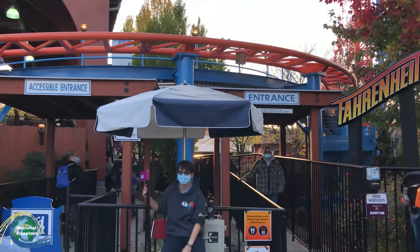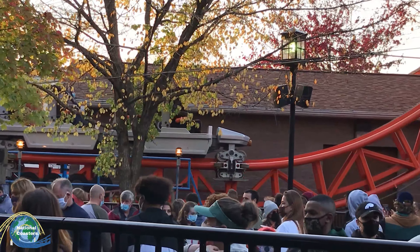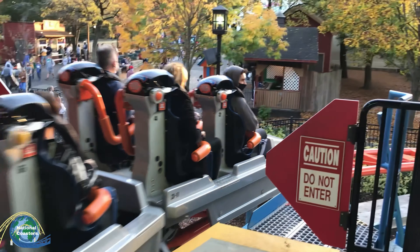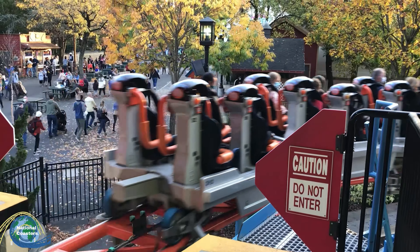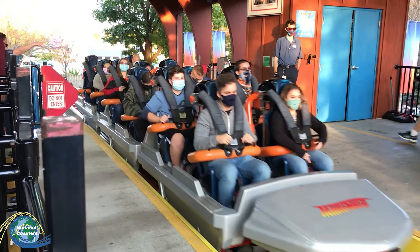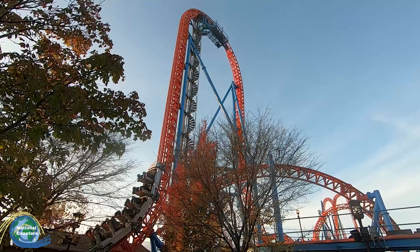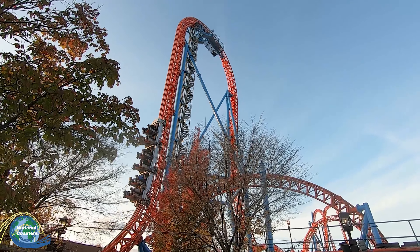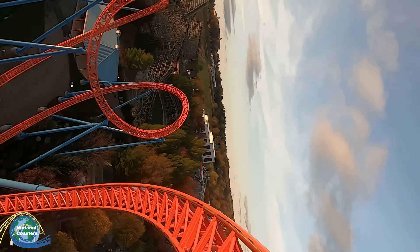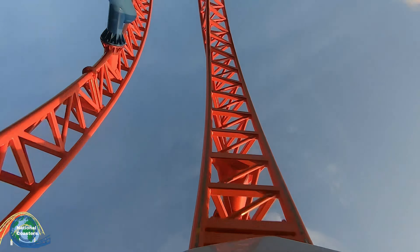Looking at the regular line for those of you who choose not to buy the fast track pass — besides being made out of a ton of switchbacks crammed into a small courtyard — the dispatches on Fahrenheit are actually fairly quick, meaning that that hour and a half really didn't feel that long. Once you've waited in either line, you'll find yourself meeting up at the top of the station platform where you will be assigned a row. What row you will be assigned to varies; however, some are definitely better than others. From my personal experience, the front row was my favorite, leading into the back, which was my least favorite for two main reasons.